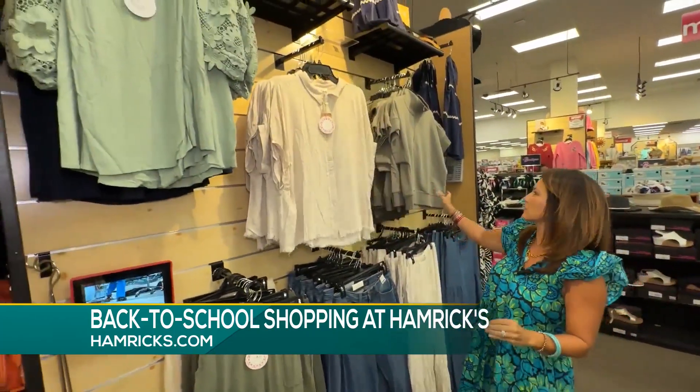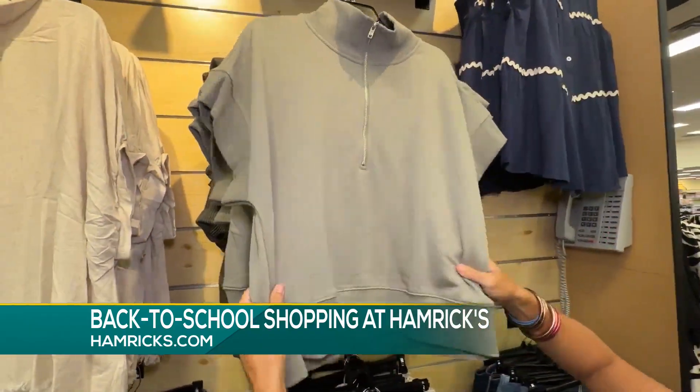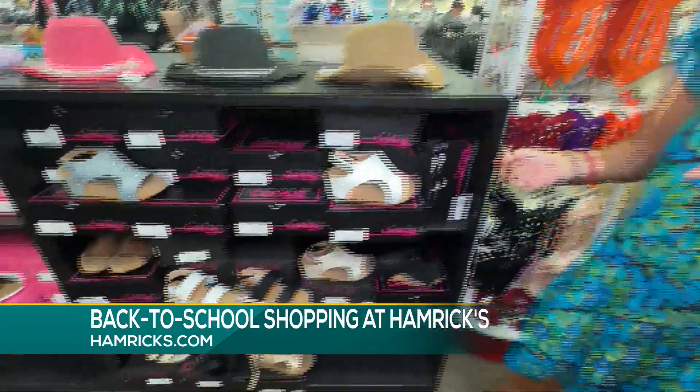And just the fun, different shirts — I'm so ready to wear this in the fall. We've taken you shopping for the clothes, but you've got to finish it off with the shoes. Have you seen Hamrix's shoe selection?